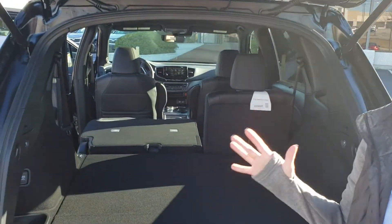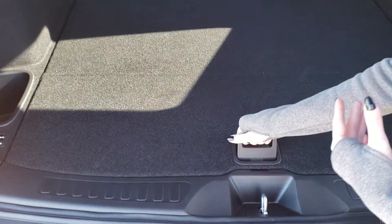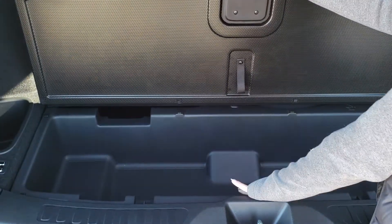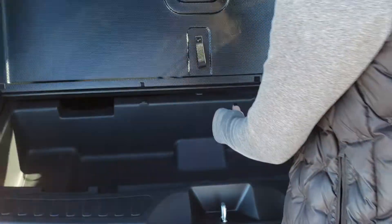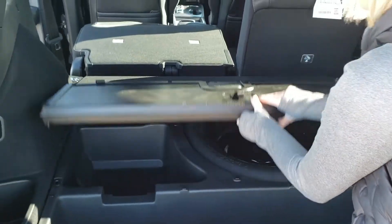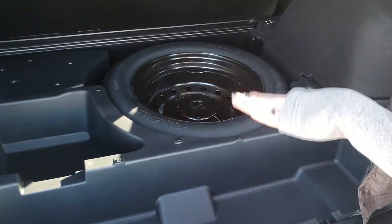You're not sacrificing any space in these vehicles. If you need a little bit more cargo room, you have a little compartment down here that adds a little bit extra security to your items. And then, lift up — you have a spare tire down here with a funnel, just in case of emergencies.